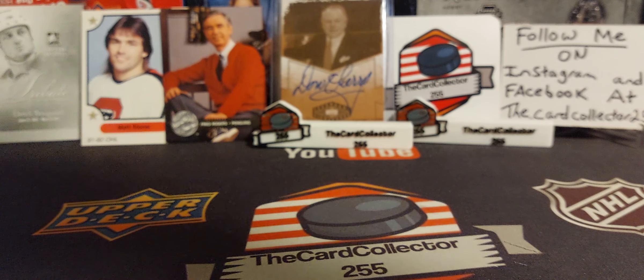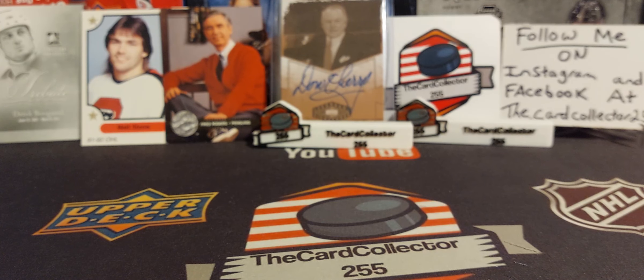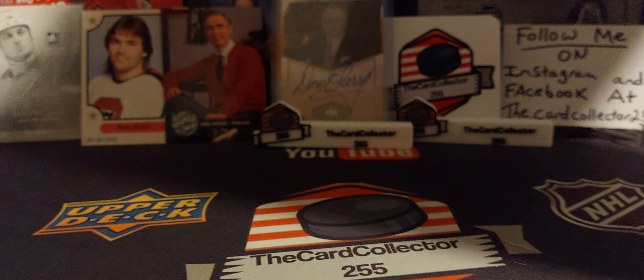Next we got this little envelope package. It was shipped in June - not cards, something to do with Montreal. We'll open it up and make sure there's no names or anything on it.